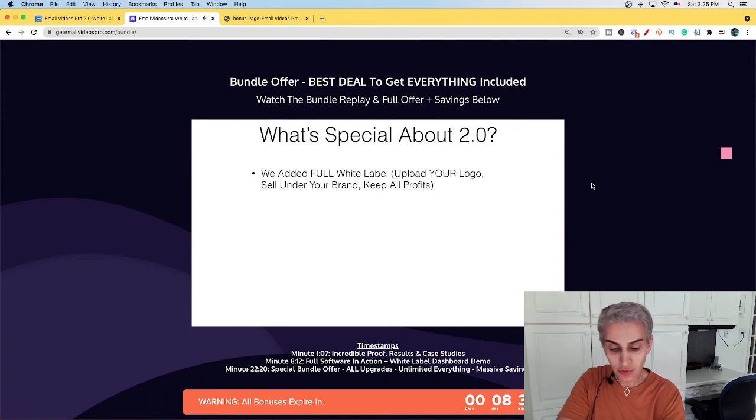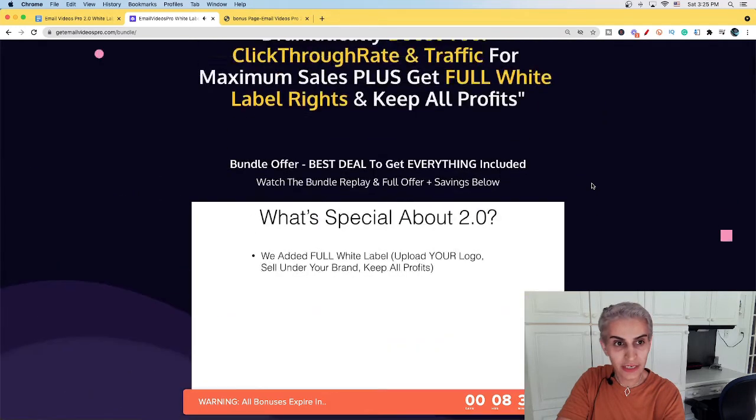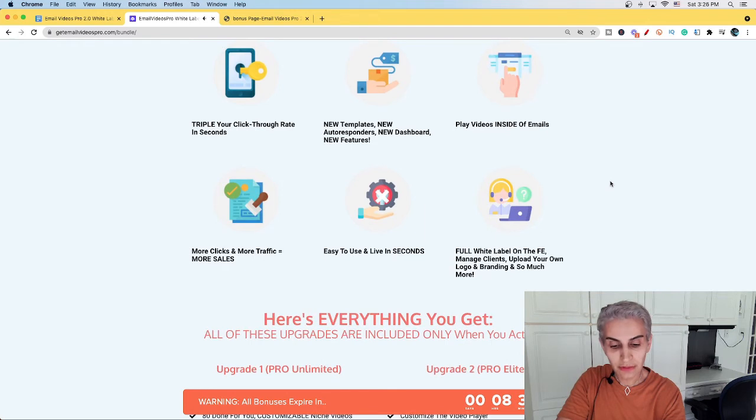Stay with me — I'm going to show you my exclusive bonuses shortly. Let's check out this sales page. We have here: triple your click-through rate in seconds, new templates, new autoresponder, and new dashboard. New features include playing video inside of emails, more clicks, more traffic, which equals more sales. It's easy to use and live in seconds. Full white label on the front end — upload your own logo, branding, and so much more.